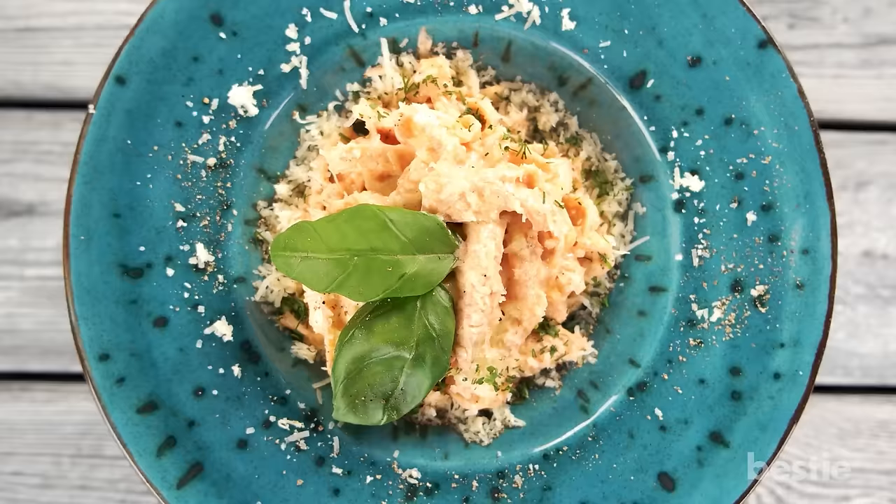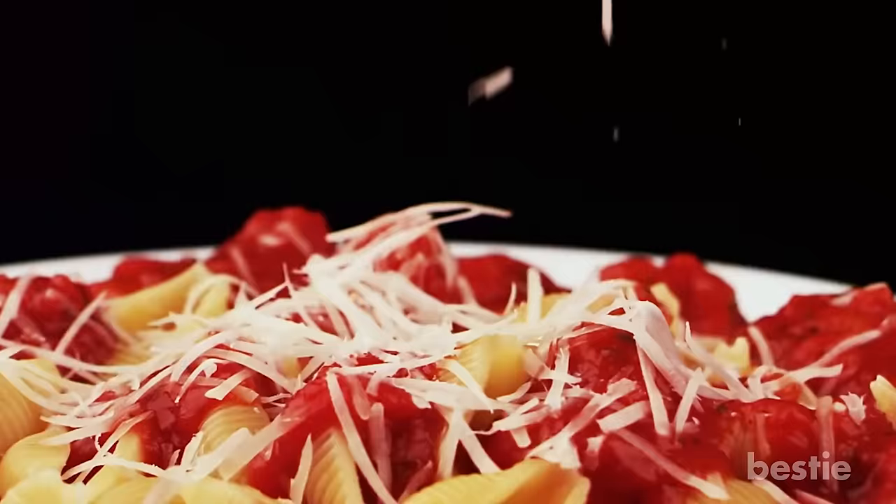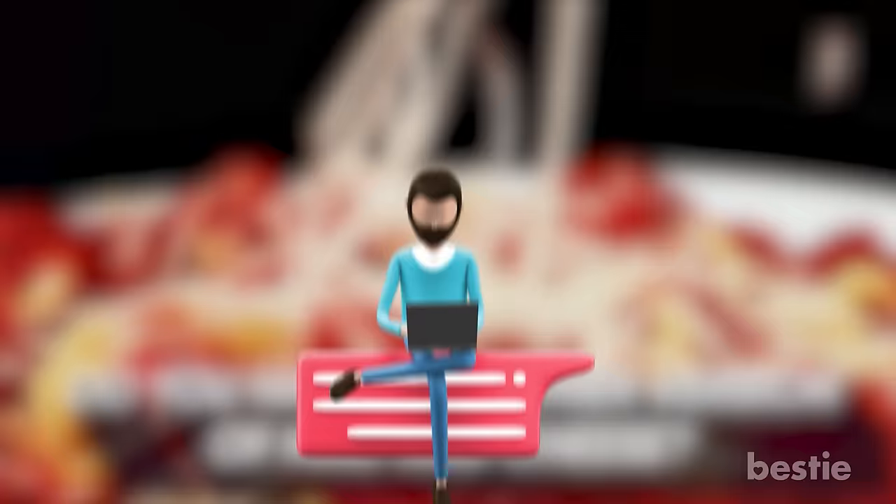Swap flour pasta with whole wheat and add veggies like sweet corn, cooked mushroom and broccoli. Cook it in the way you would normally cook mac and cheese with some cheddar and enjoy. Do you have a healthier version of mac and cheese? Share it with us in the comments below.